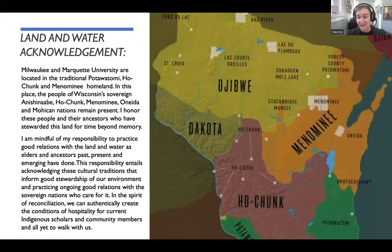Milwaukee and Marquette University are located in the traditional Pottawatomie, Ho-Chunk, and Menominee homeland. In this place, the people of Wisconsin — sovereign Anishinaabe, Ho-Chunk, Menominee, Oneida, and Mohican nations — remain present. I honor them all, and their ancestors, who have stewarded this land for all time. I'm also mindful of a responsibility that we all have as scholars who practice here to practice good relations with our land and water as the elders and ancestors have done. This responsibility includes acknowledging these cultural traditions and informing good stewardship of our environment, practicing ongoing good relations with the sovereign nations who care for it. And in the spirit of reconciliation, we can create the conditions of hospitality for our indigenous scholars and community members, and all who have yet to walk with us. So thank you for understanding and listening to my land and water acknowledgement right here on the shores of Lake Michigan.